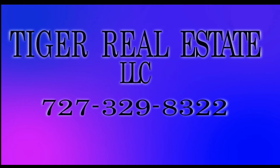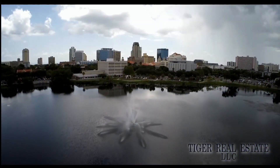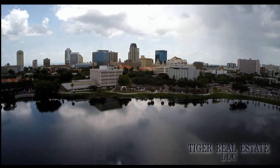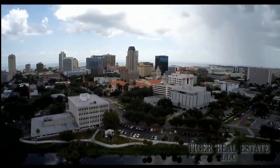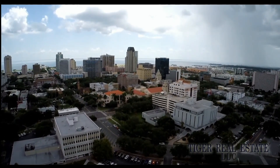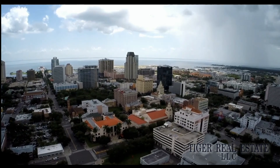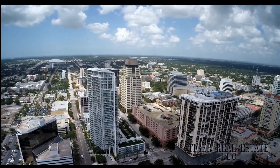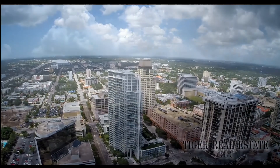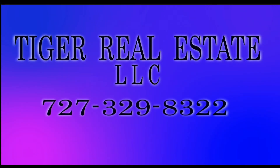Are you in the market for buying or selling real estate in the Bay Area, including the surrounding St. Petersburg, Tampa, and Clearwater markets? Tiger Real Estate LLC has extensive experience in the Tampa Bay Area — whether you're looking to sell your current property for maximum value, or you're in the market for a second home or investment property. Call Tiger Real Estate LLC today at 727-329-8322 or email us at tiger@tfnn.com. That's 727-329-8322. Call us today.